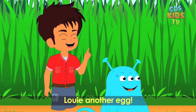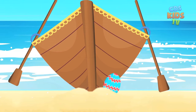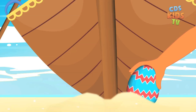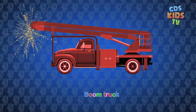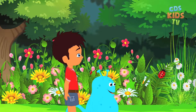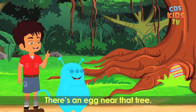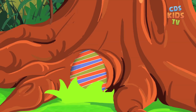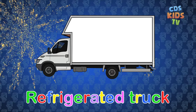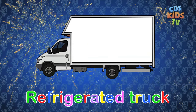Louie, another egg near that boat. It's a boom truck, Max. Louie, there's an egg near that tree. It's a refrigerated truck.